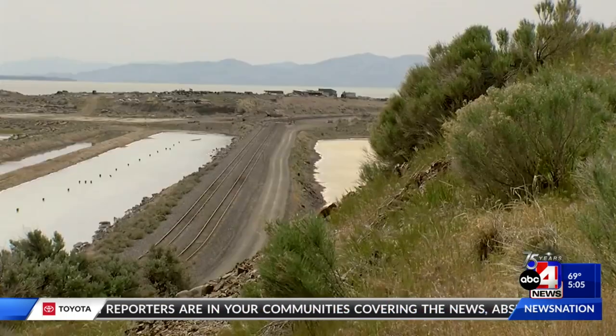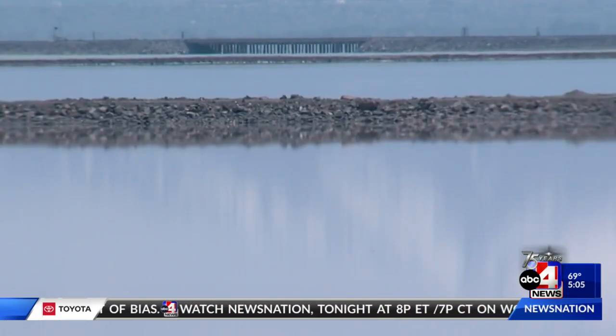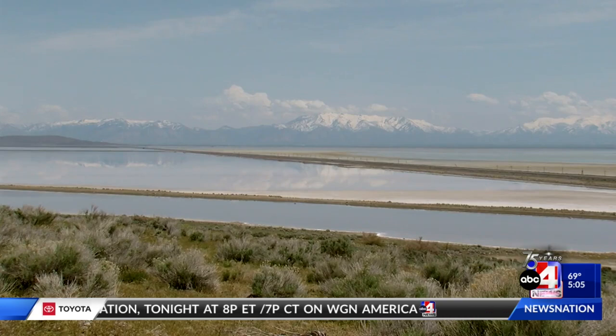Governor Cox issued an executive order to raise the berm along the Union Pacific Causeway at the beginning of the year, temporarily cutting off the two sides from one another to keep as much water as possible in the south arm of the lake.